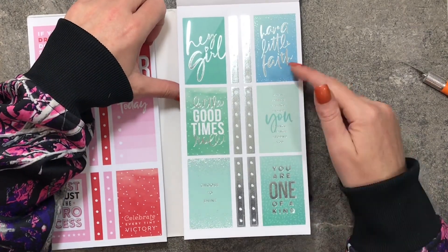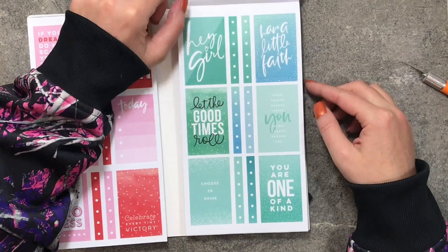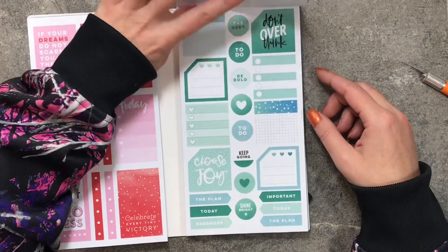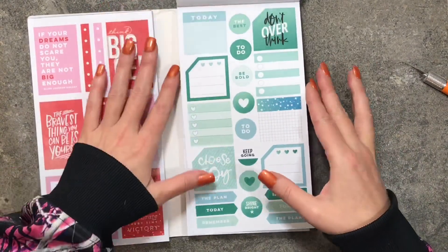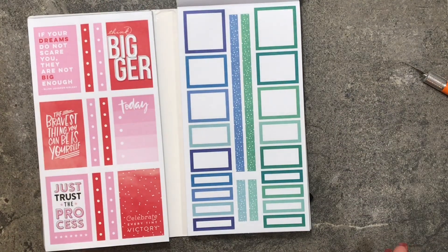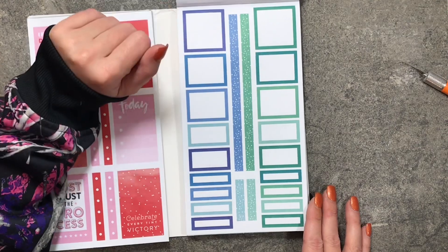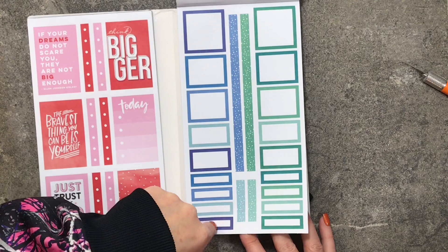Now it looks like we're getting into a blue color with a little bit of green — different shades. Here are your monthly boxes, more monthly boxes, and colorful boxes. I love these colors — I've watched other flip-throughs and for some reason I seem to have missed this blue-green section. I love these different shades of blues and greens.